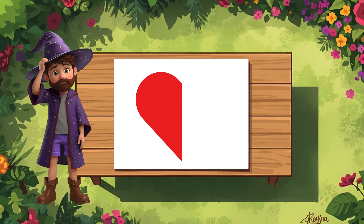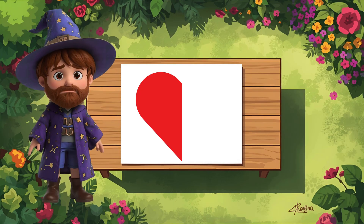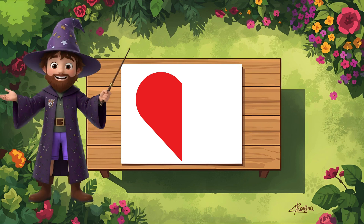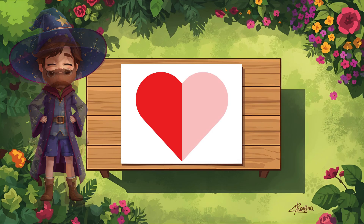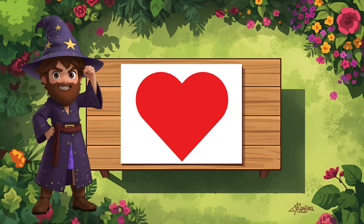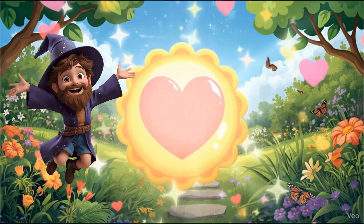Oh no! Someone started drawing a heart but only finished half. That's just sad. Can you help me finish it? We can make it whole! Look at the left side really carefully. Close your eyes and imagine — what should the right side look like? Ready? Let's draw it together! Mirror time! Yes! Now it's a real heart! You fixed it! You didn't just find symmetry, you made symmetry! Good job!